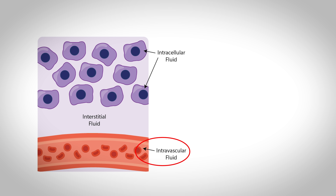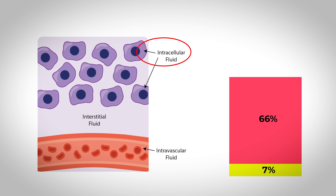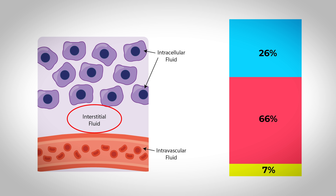There are pretty much three main places where you find water throughout the body. You find it in the intravascular space — inside the blood vessels as plasma — and this accounts for about 7% of the total body water. You also find it in the intracellular space — inside the cells — and this accounts for the largest amount of body water at about 66%. And you also find it in the interstitial space, which is the area between the blood vessels and the cells, accounting for about 26% of total body water.